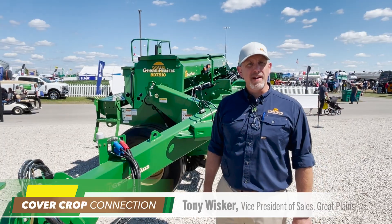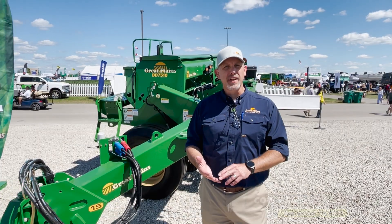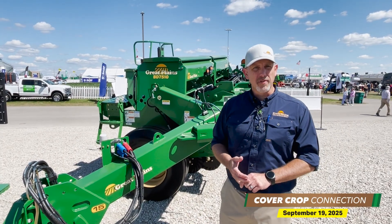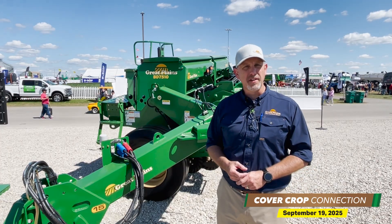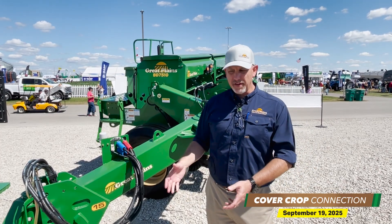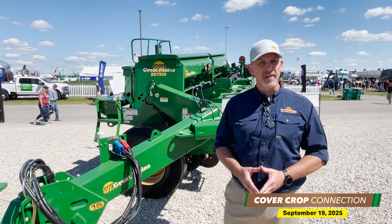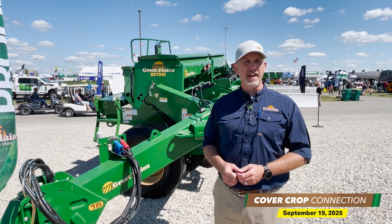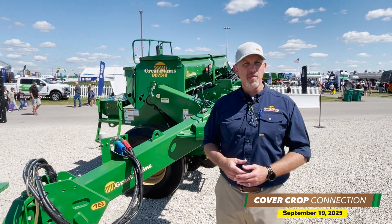Here's Tony Whisker, Vice President of Sales with Great Plains, to tell you about one new option that would be a great fit for no-tilling fall covers. The 7510 is a new model, available in 15-foot or 20-foot working width, and it transports under 10 feet wide no matter what you're working with. Today at the show it's displayed in that transport position — one remote lever folds it out to your full working width.